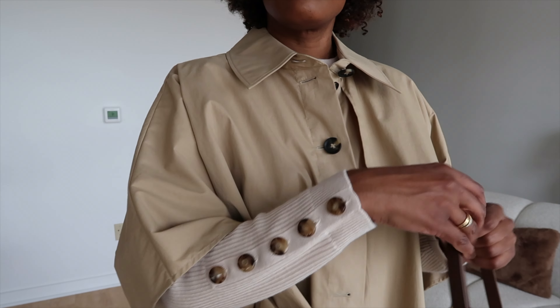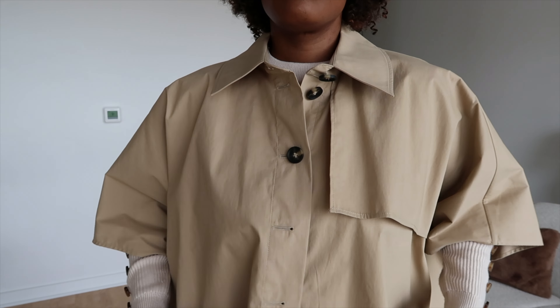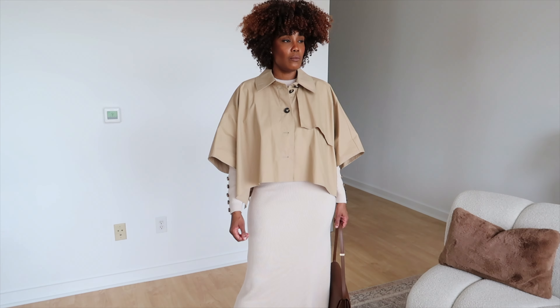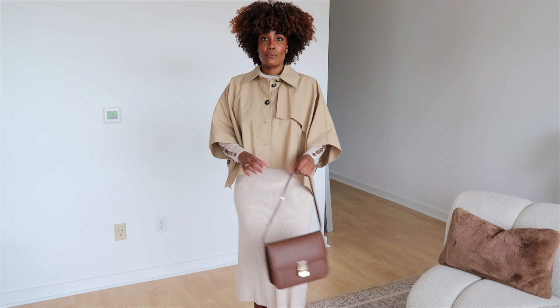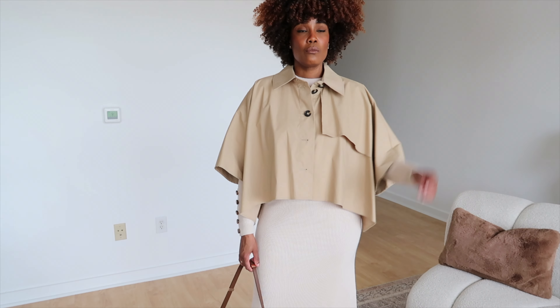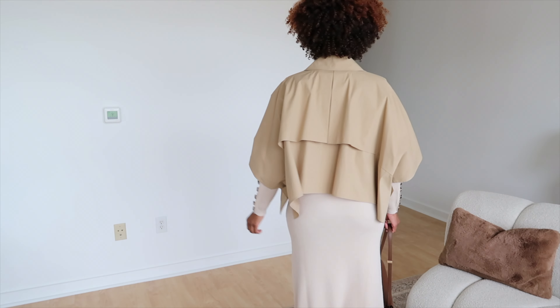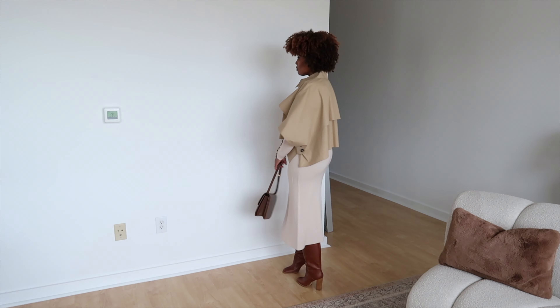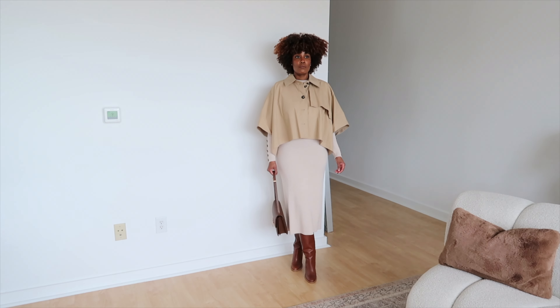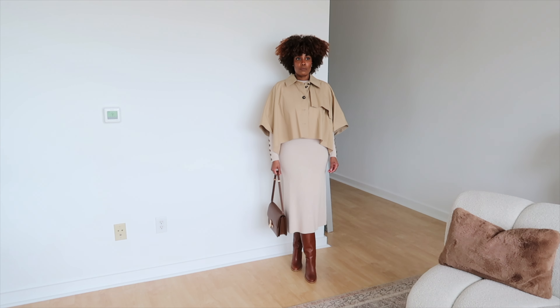This is the semi jumper and the Nelly skirt. This was styled exactly this way, without the cropped trench coat, on Cézanne's website. I just love the look and this beige color. The semi jumper has lovely tortoiseshell buttons on the sleeve that make it really elegant — it's a simple round-neck jumper. The knit skirt is a midi skirt. I styled that with a pair of brown boots, a brown bag, and of course the COS trench coat.